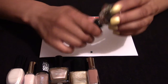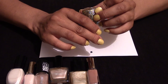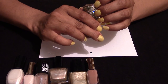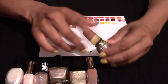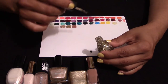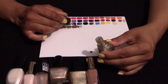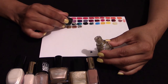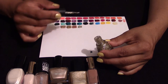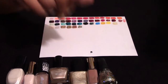Now we have a fantastic China Glaze glitter, code 82373. It's a fantastic glitter — I really, really enjoy this one. It's fabulous, fabulous colour.